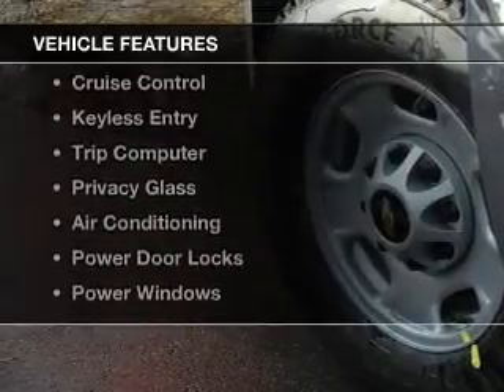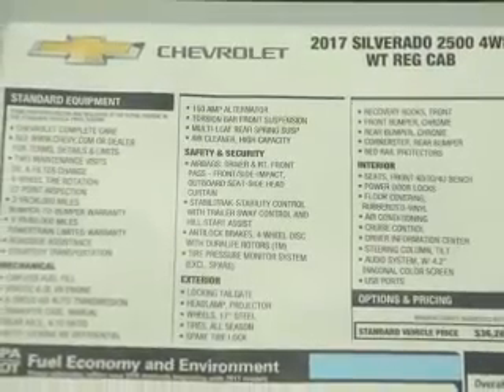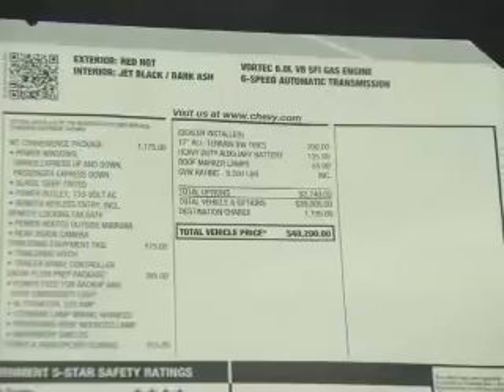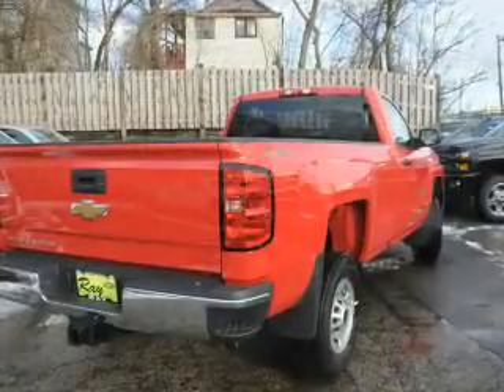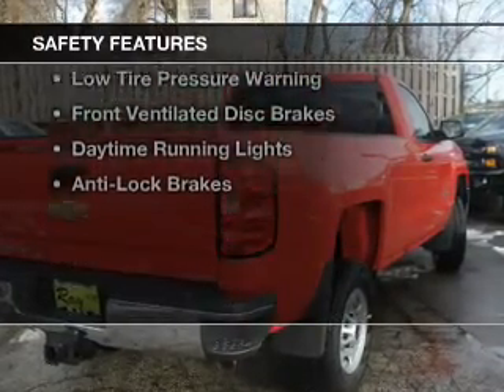The features include digital audio input, steering wheel controls, an adjustable tilt steering wheel, cruise control, keyless entry, a trip computer, privacy glass, air conditioning, power door locks, and power windows. Safety was made a priority with these features.